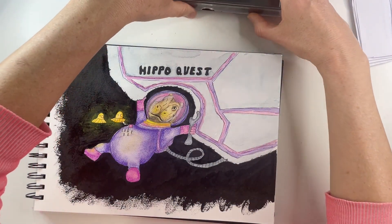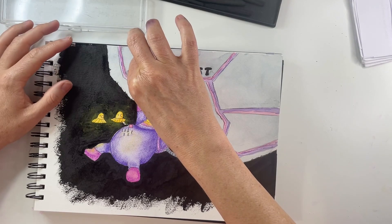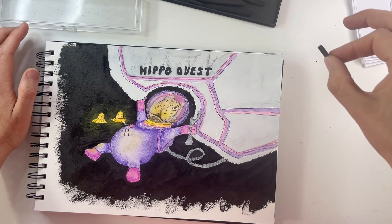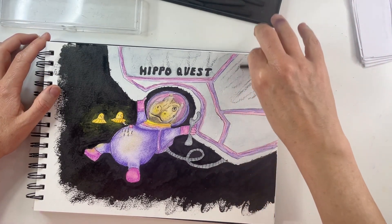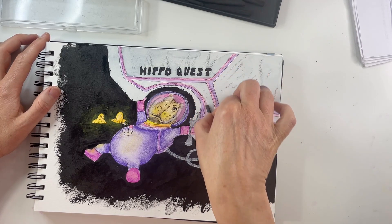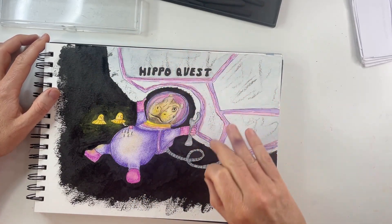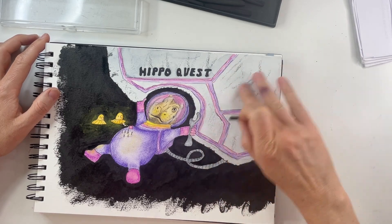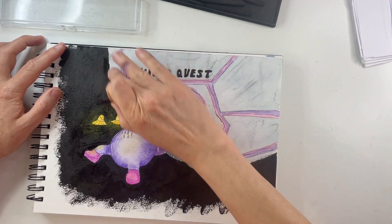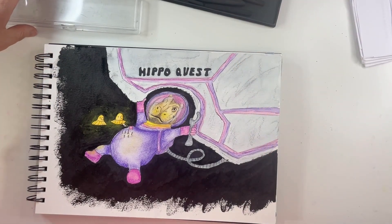The next step is grabbing my charcoal sticks. By rubbing the side of the charcoal stick along the page, we're going to add a little bit more griminess and a used-looking quality to our spaceship. I'm just letting the sides run and do their own thing. Then you can go in with your fingers and rub it so it looks like there are dents and things on our spaceship.